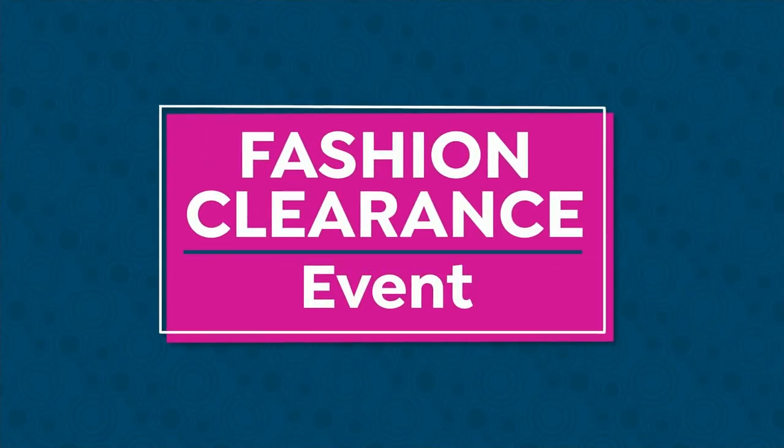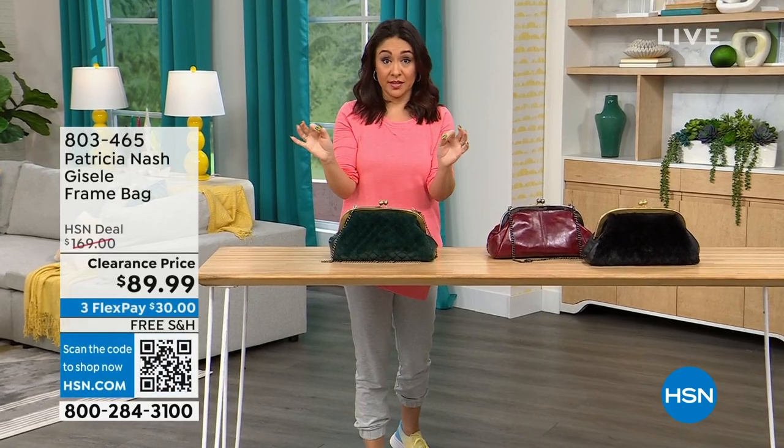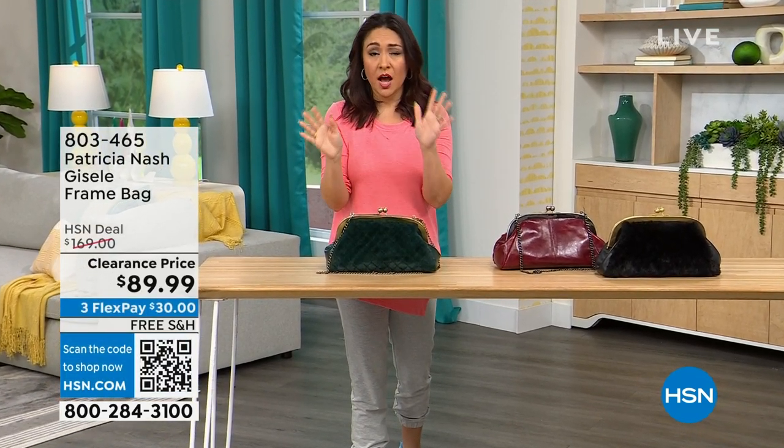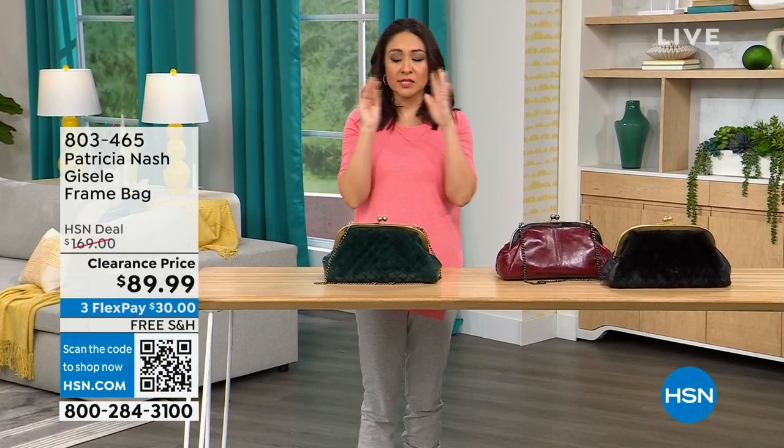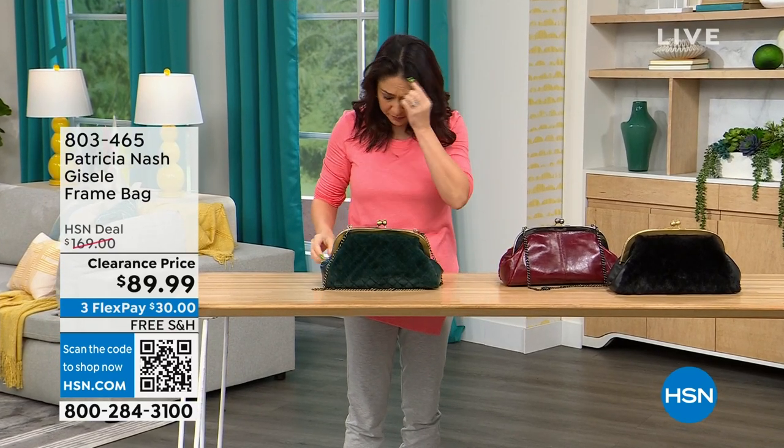At the top of this hour, we are going to have several Patricia Nash bags on deep clearance. I want to make sure you see the one that catches your eye, put it in your cart, and secure it.